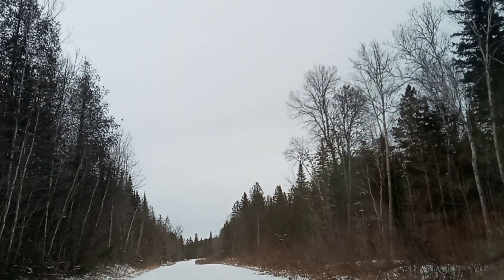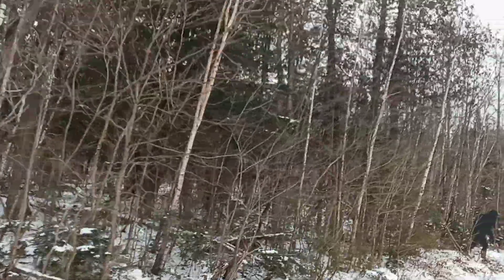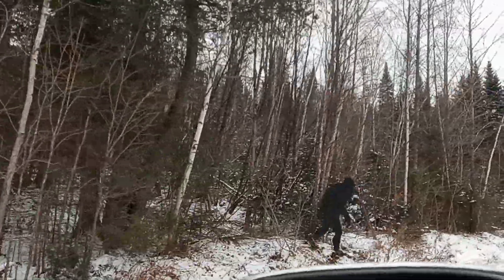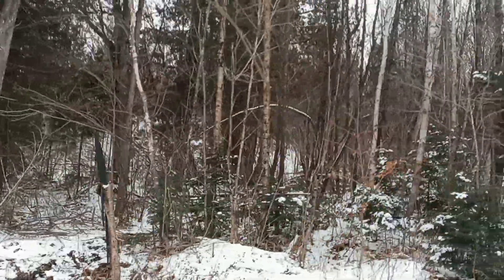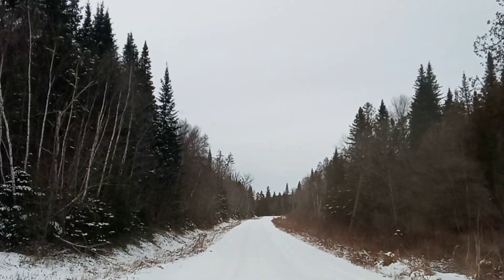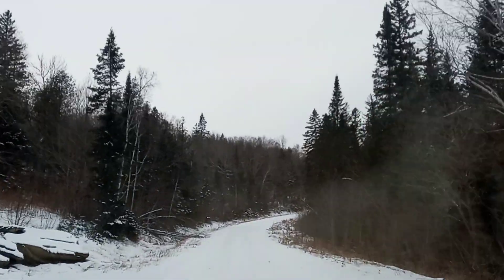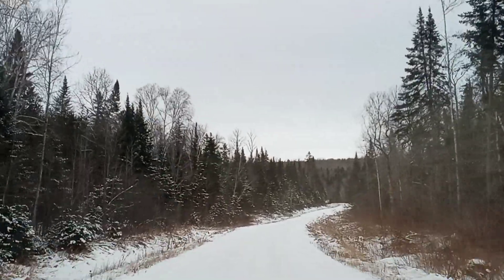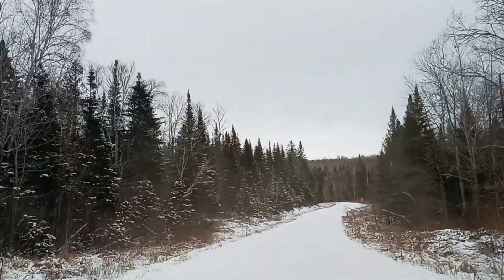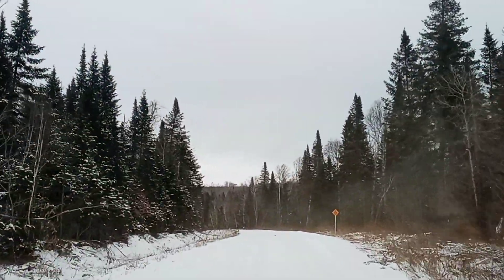Wait — you guys, there's something in a tree. Holy crap, you guys — it's Sasquatch! Oh my God. Well, that was pretty cool guys — we found Sasquatch. Apparently Sasquatch lives near St. Francis Lake, because that was right by St. Francis Lake. We have now found where Sasquatch lives.